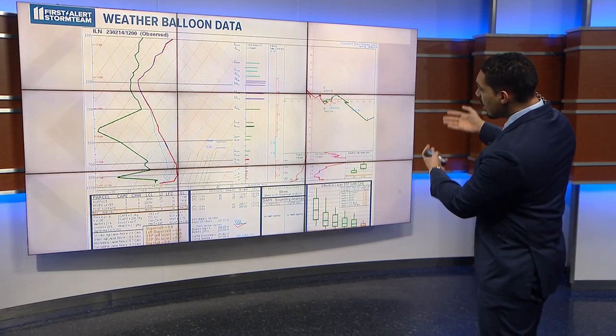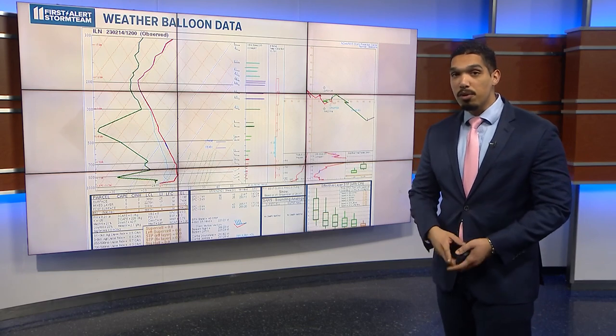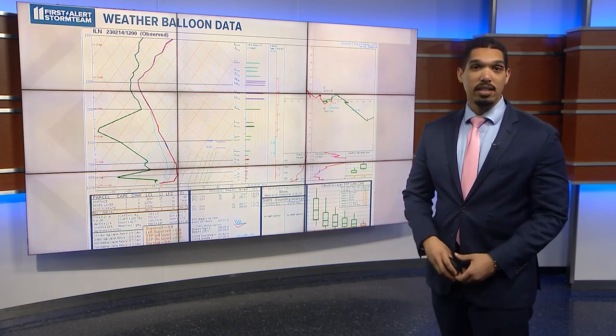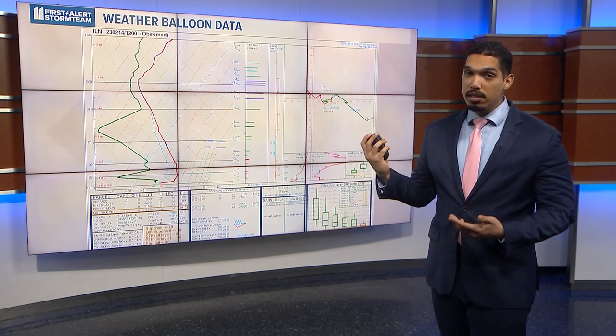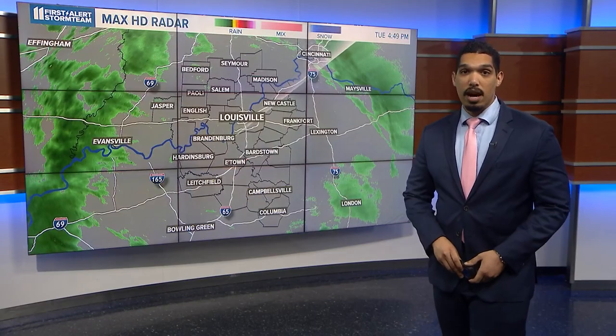Devices like this are particularly useful on days when severe weather is expected because they can show us a lot of information about the atmosphere, such as the temperature, moisture profile with height, and how the wind behaves with height. It's not just the United States — hundreds of other countries launch weather balloons, so at any given time there could be hundreds of them in the air at once. These weather balloon soundings are going to be very useful for events like Thursday when we're expecting some potential severe weather in our area.